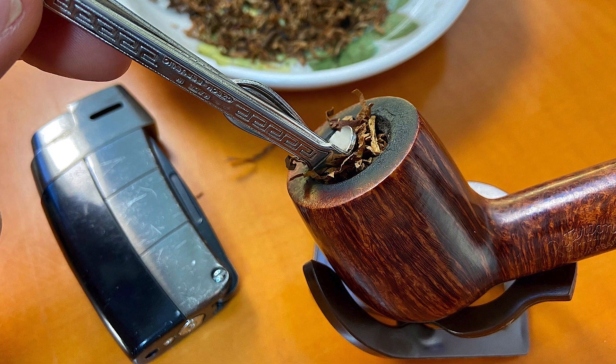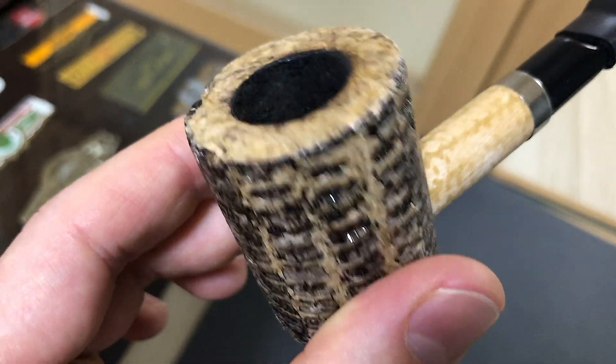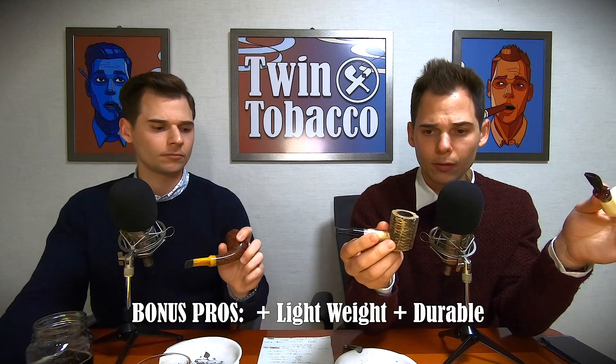Let's move on to corn cob pipes. A major pro is that they're cheap. With briar pipes you get a ghosting effect — if you smoke an aromatic tobacco you don't like, that flavor can linger. Corn cob pipes are great for trying out new aromatic tobacco blends. They don't need to build a cake, so there's no break-in period, and they look great. Many famous people throughout history smoked corn cobs — Mark Twain, General Douglas MacArthur — preferring them even though they could afford any pipe.